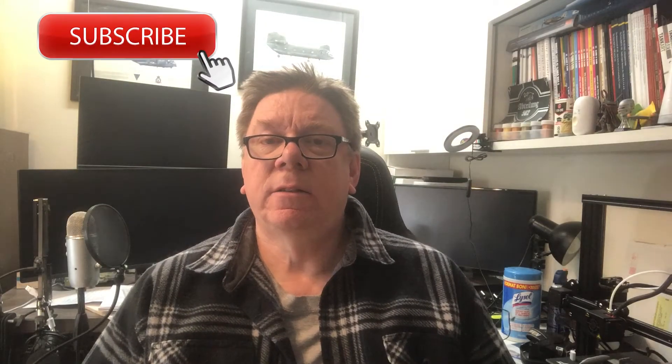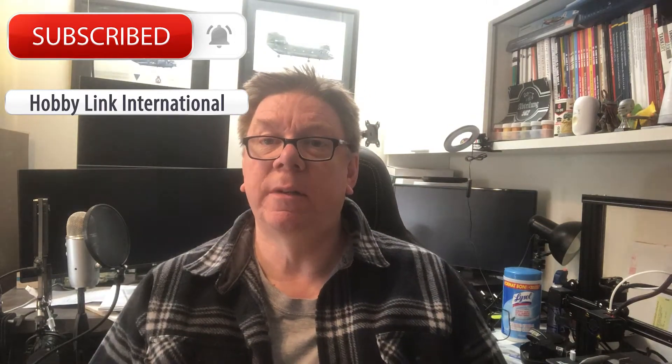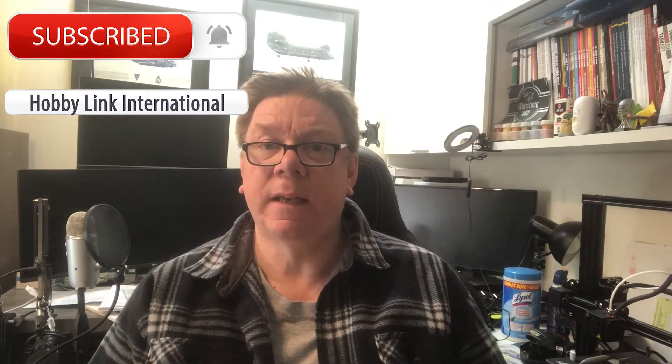Hi, it's Paul from HobbyLink International. Don't forget the subscribe button is down there along with the bell to be notified of future videos from myself and Kenny.